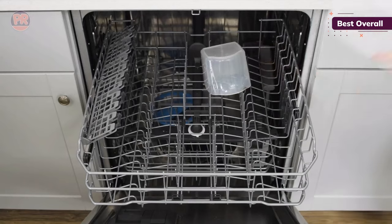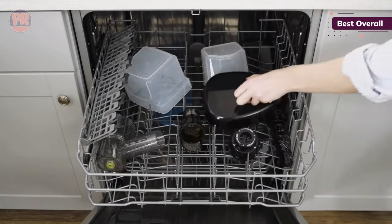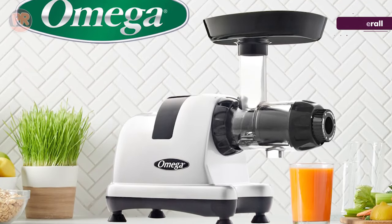It can also be used to make nut butter, grind coffee or spices, mince herbs, and extrude pasta. It even has a homogenizer attachment to make frozen desserts and baby food. While this isn't the quietest juicer on the market, it is a true multitasking appliance and a cinch to clean.